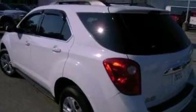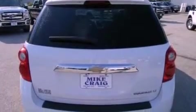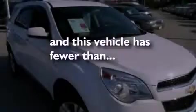Features include XM satellite radio, aluminum wheels, traction control and stability control systems, roof rails, side curtain airbags, air conditioning, and this vehicle has less than 11,000 miles.